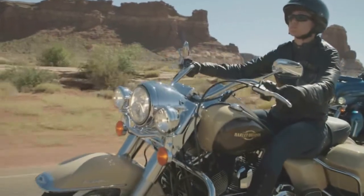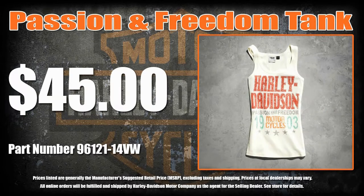On and off your bike, passion and freedom are what move you. Keep that spirit alive in our Passion and Freedom Tank.